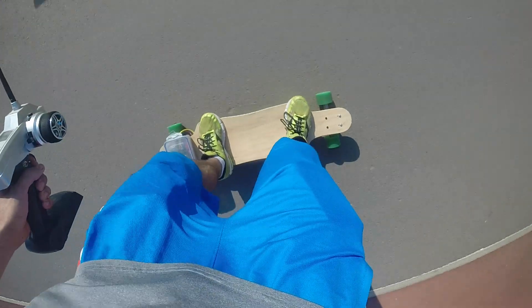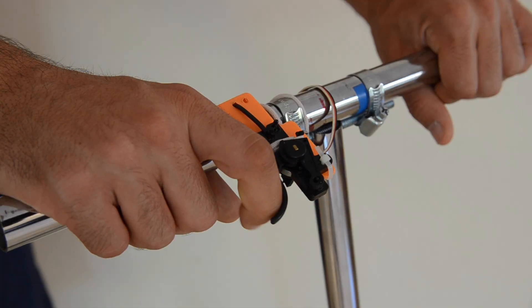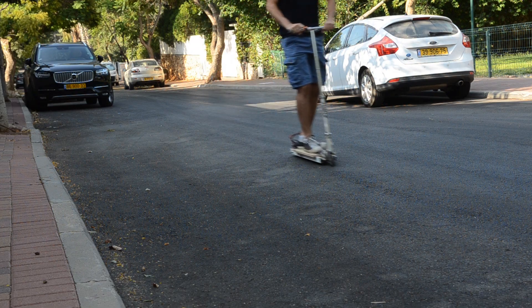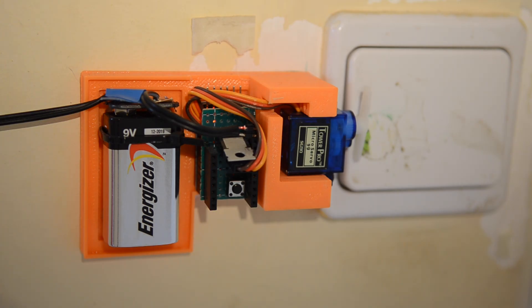I wanted a faster way to commute around town, so I built an electric longboard, followed by an electric scooter. Although my most practical creation, which I use twice a day when I wake up and go to sleep, is a simple, tethered, Arduino-based light button that operates my bedroom light.